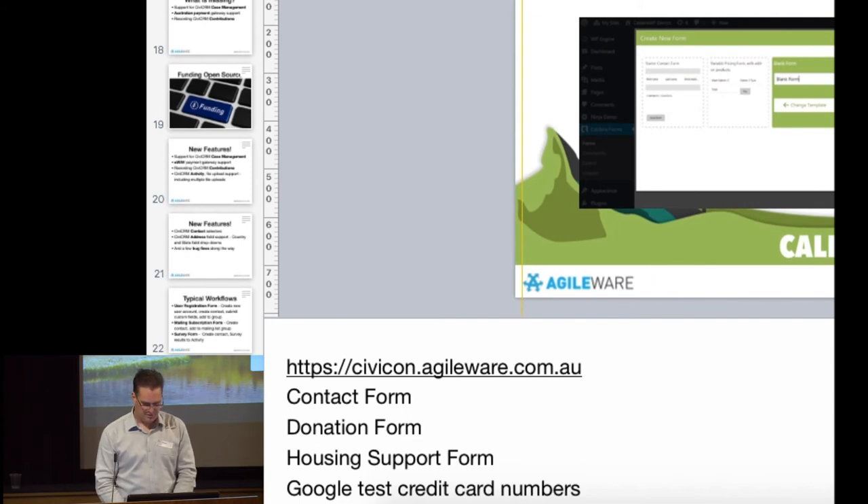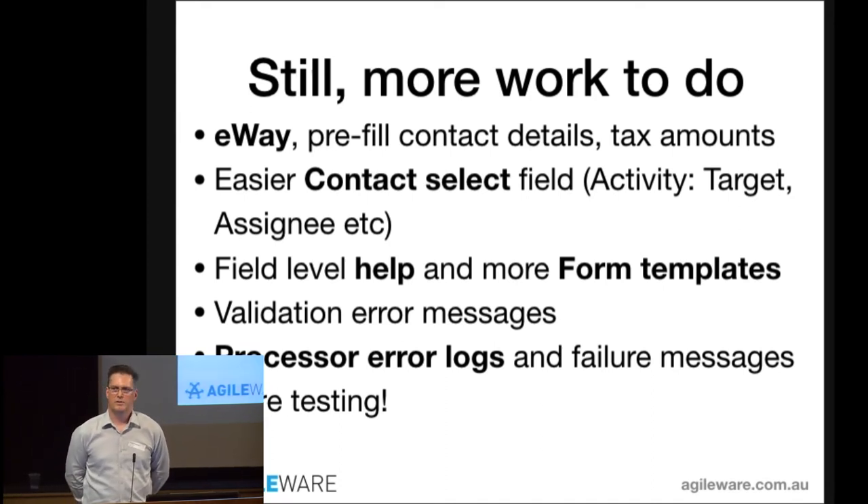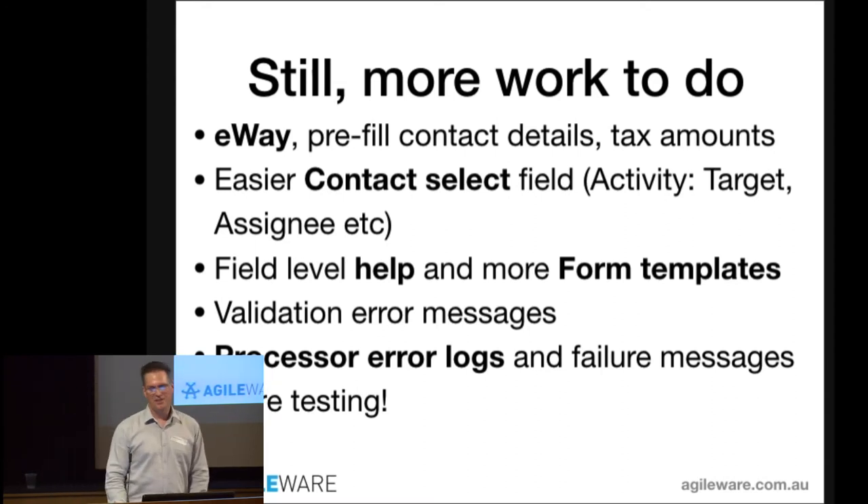I've got three minutes left so I'll whiz through the last bits. A question from the audience: does the Caldera form work with the CheckThom token? I don't know — that's a good question for Francis maybe. I'll take it on notice.